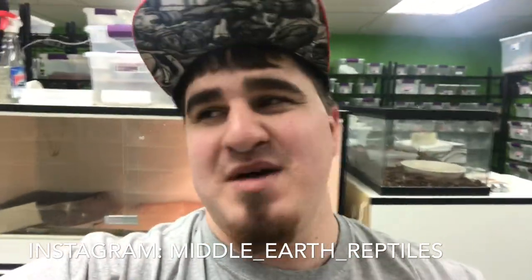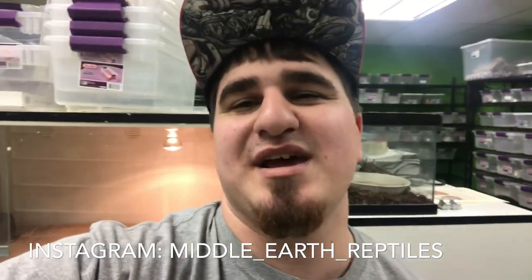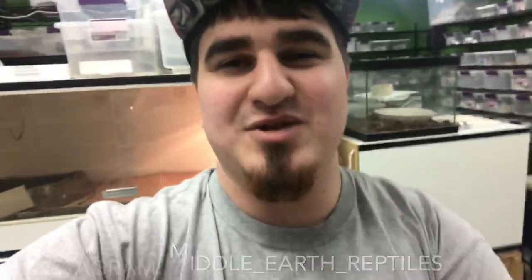That has been truly awesome. Every couple of days we're moving up by 100 subscribers, which is incredible. So thank you guys a lot, I really do appreciate it. Today we're going to check out some beautiful looking animals and hang out at the shop, so let's jump right into it.